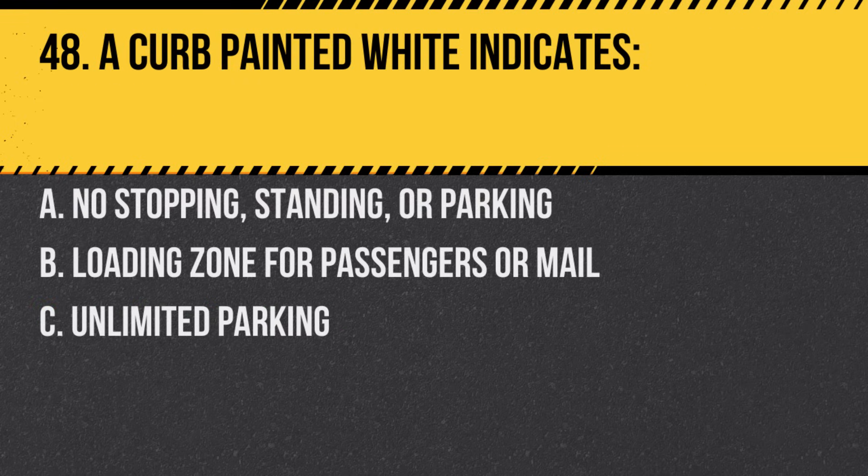Question 48. A curb painted white indicates. A. No stopping, standing, or parking. B. Loading zone for passengers or mail. C. Unlimited parking. Answer: B. Loading zone for passengers or mail.